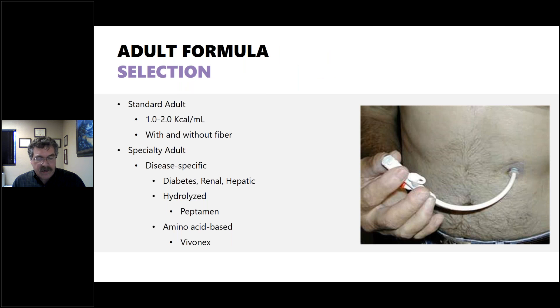For formula selection, it depends on the patient's needs. For a standard adult, formula can be one to two calories per milliliter with or without fiber. Specialty disease-specific formulas exist for diabetes, renal disease, and hepatic disease, including amino acid-based or hydrolyzed formulas. For infants, standard full-term cow milk-based formulas at 20 calories per ounce are common, with lactose-reduced options available. Premature infants need more protein, calcium, vitamin D, and typically 22 calories per ounce. Hydrolyzed or hypoallergenic, amino acid-based formulas are also available.